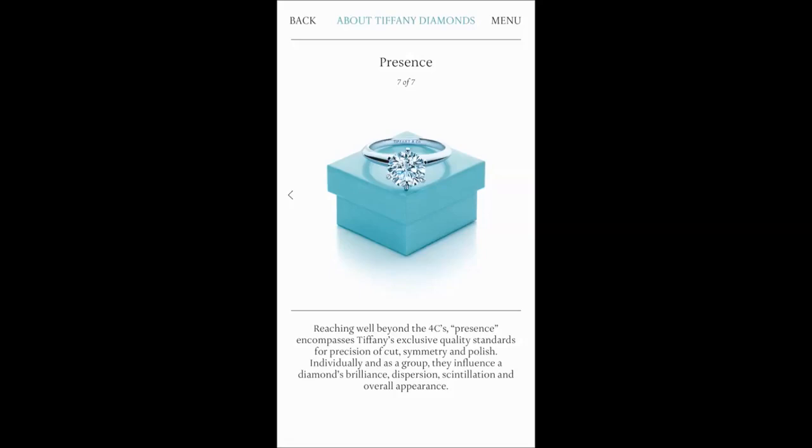I've put this particular shot in quite early because I thought it was really significant. Right off the bat, Tiffany are trying to differentiate themselves through this app by introducing this idea of presence. In the marketplace, diamonds are traditionally sold from what's called the 4Cs — cut, colour, clarity and carat weight. By introducing this notion of presence, Tiffany is saying effectively you cannot measure the beauty and brilliance of our diamonds by the 4Cs alone. Our diamonds are special, our selection process is unique, and you will not find the calibre of diamonds that you'll find in a Tiffany store elsewhere.